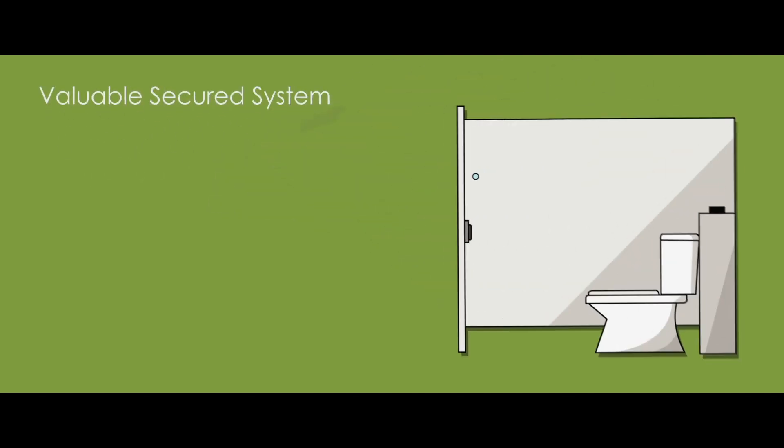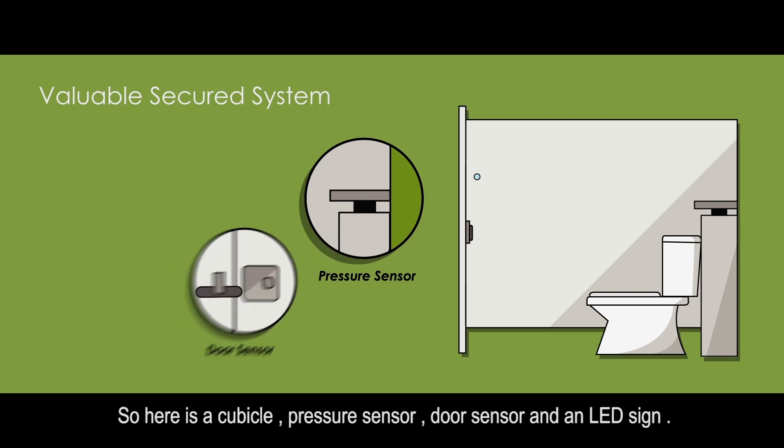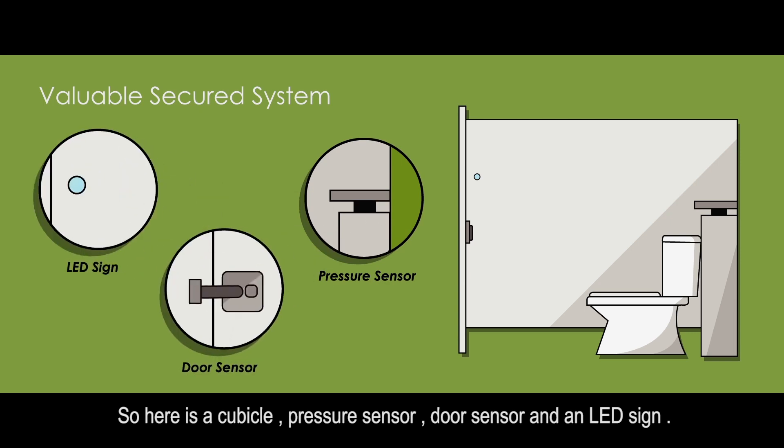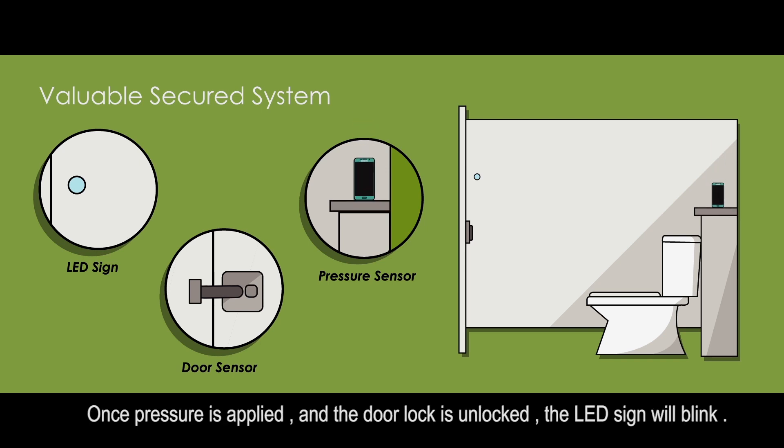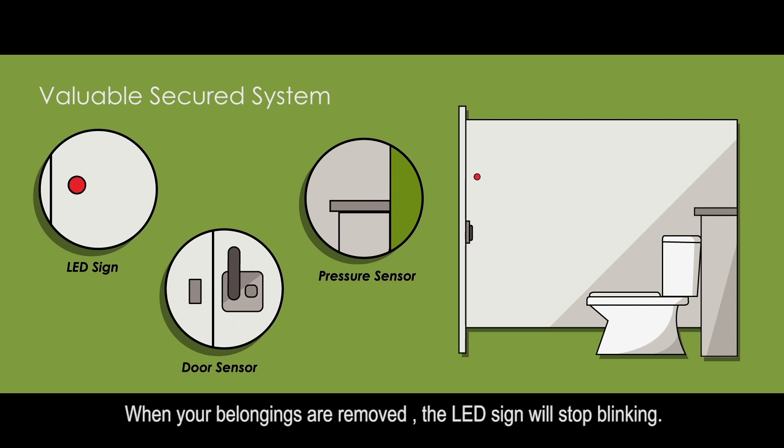Introducing the Valuable Secure System. Here is a cubicle with a pressure sensor, door sensor, and an LED light sign. When pressure is applied and the door lock is unlocked, the LED sign will blink, reminding you that you have left your belongings behind. When your belongings are removed, the LED sign will stop blinking.